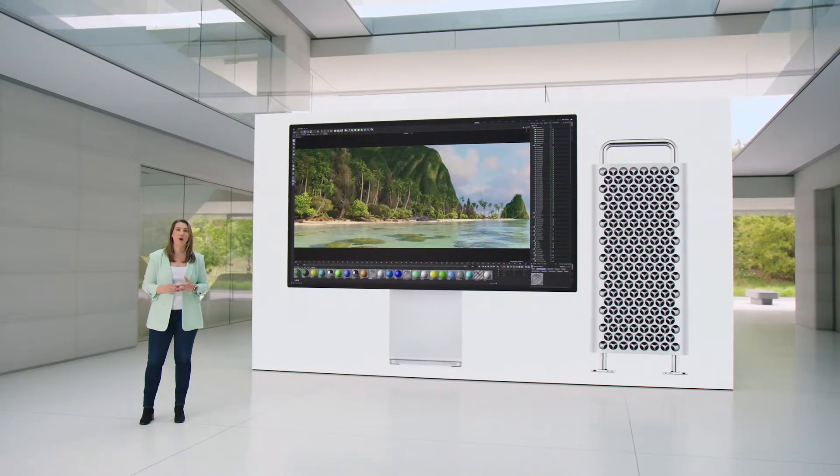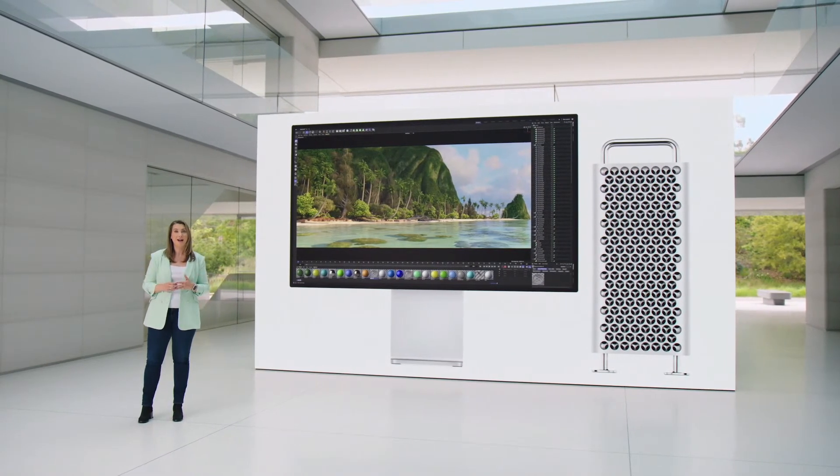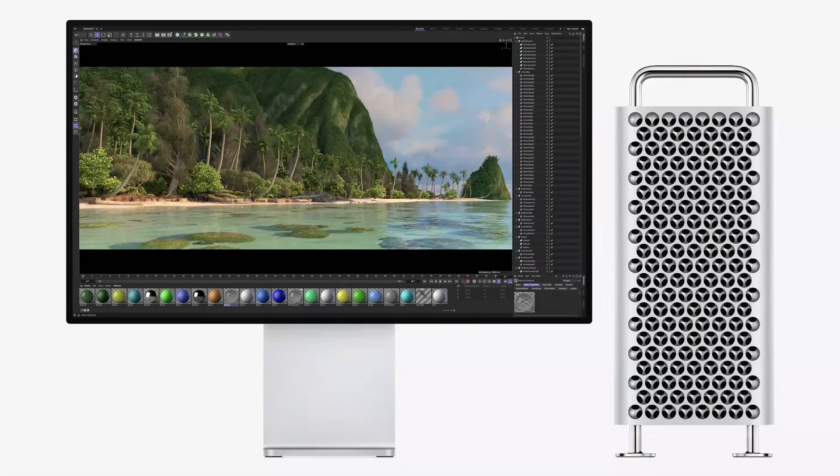It enables the new Mac Pro to do things simply not possible before, like render Disney's Moana Island scene with massive geometry and textures. Another reason is M2 Ultra's Media Engine, which accelerates video processing.